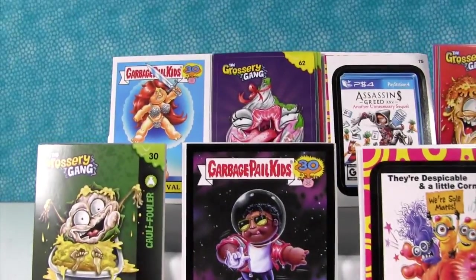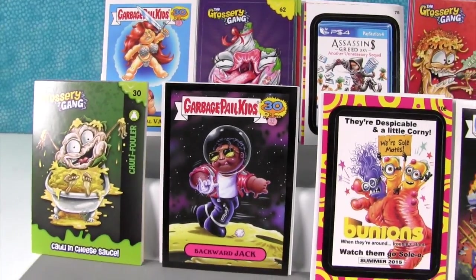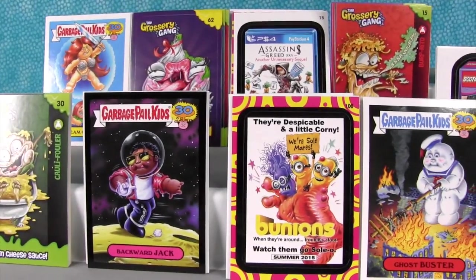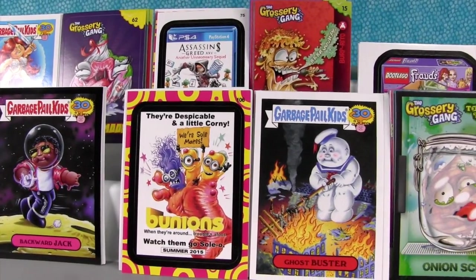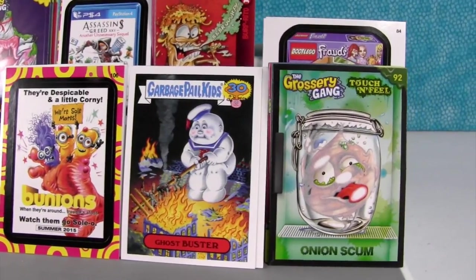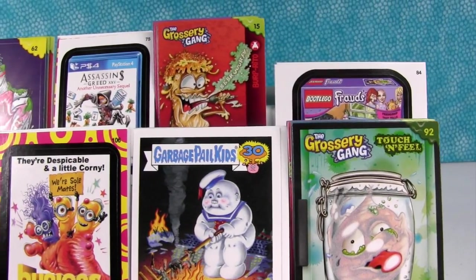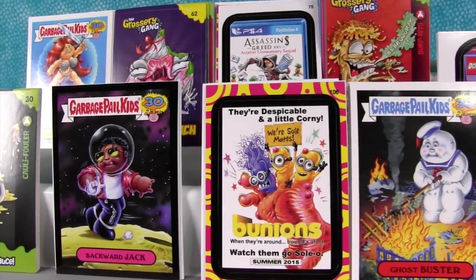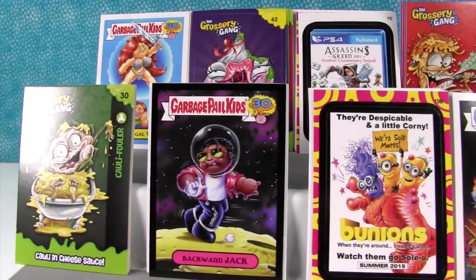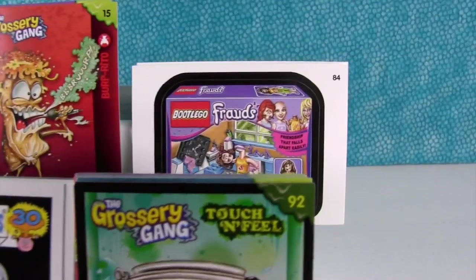These cards are a lot of fun. I like the different series. Some of these are funny because they've been around for a long time — like Garbage Pail Kids is celebrating the 30th anniversary. That's crazy to think about. Shannon, it's time to pick a favorite. My favorite is going to be a Wacky Packages — it's the Boot Lego Frauds. That is a good pick.